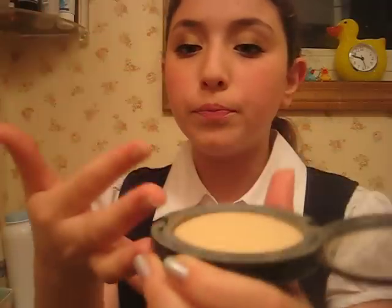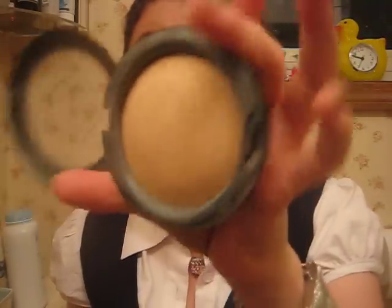Next is my MAC Mineralize Satin Skin Finish Natural in Medium. The little dome is slowly disappearing. I really like this — it has really good coverage for summer and it doesn't feel cakey on me at all.